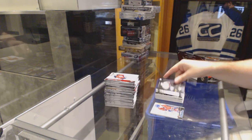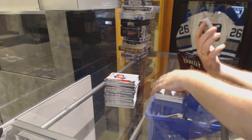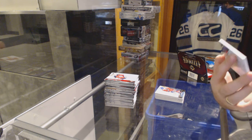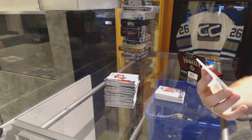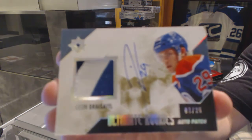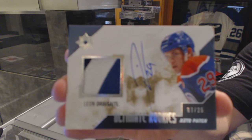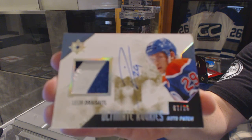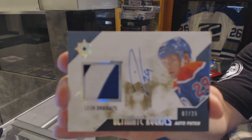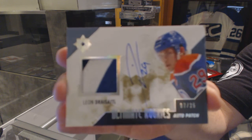What else do you want? Also, we've got number 225 — a two-color Ultimate Rookie Patch Autograph of Leon Draisaitl. Is that better, Riggs? Leon Draisaitl, Ultimate Rookies Auto Patch.